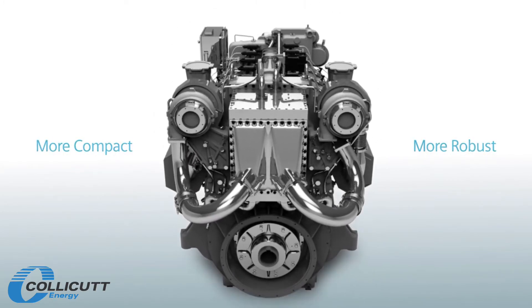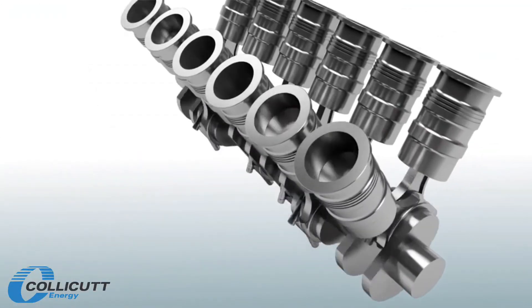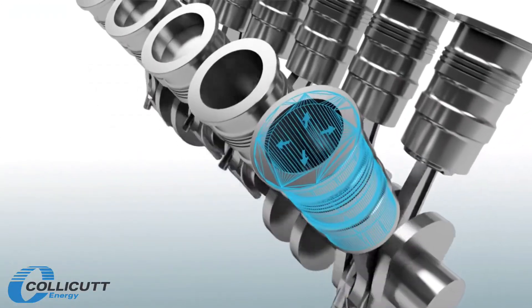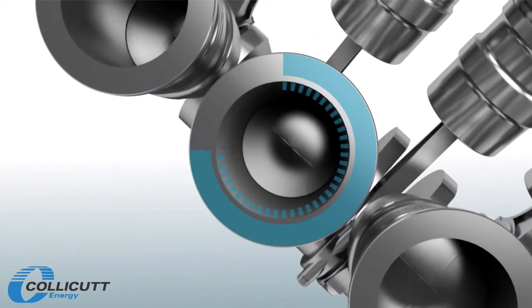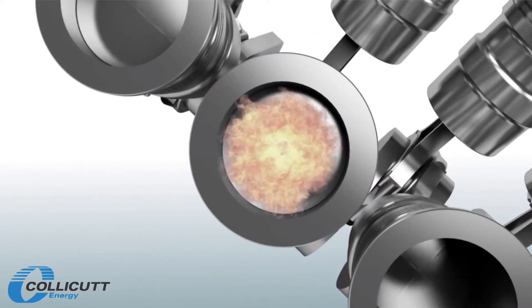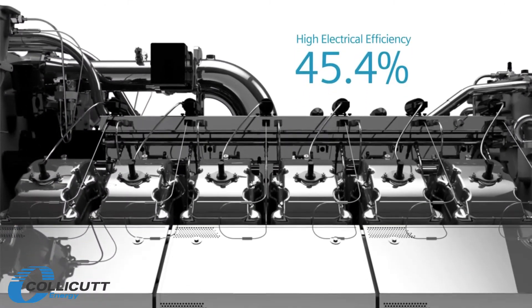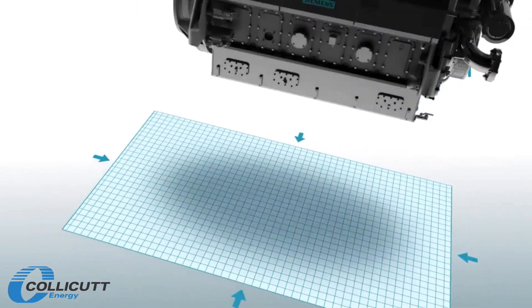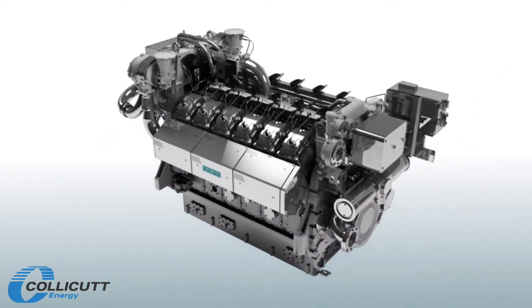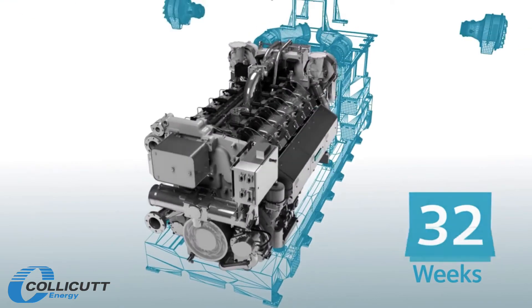It all starts with their innovative design, which includes 12 uniquely constructed cylinders, providing a more robust solution than similar 2 megawatt class engines. Together with the optimized combustion, you get high electrical efficiency and low emissions in one compact design, and with the smallest footprint in the category, all of this impressive performance of power and efficiency can be delivered in one of the most competitive lead times in the market.